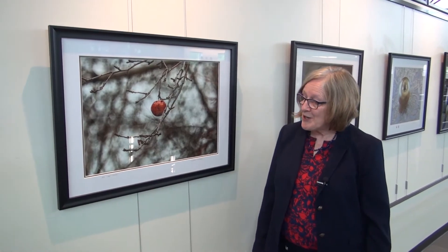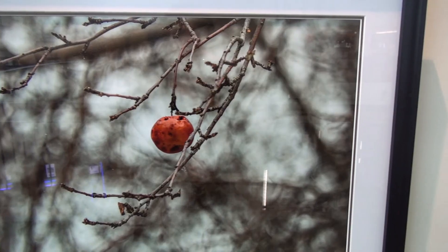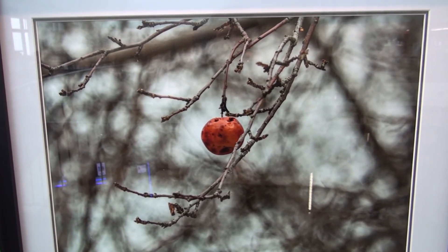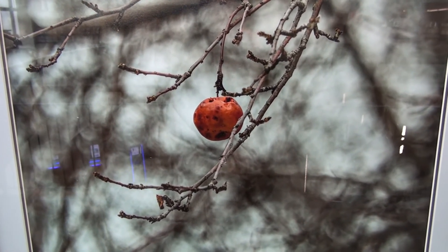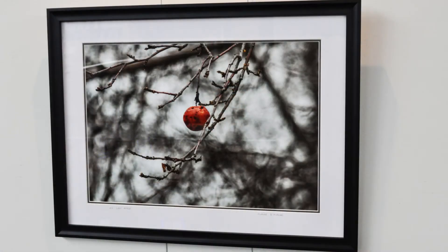This photo is called The Last Apple, and why is that? Because it was actually last winter — the last apple in my backyard — and it stayed there for quite a long time. I really like the coloring of it, and you can see with the macro photography how the background comes out.